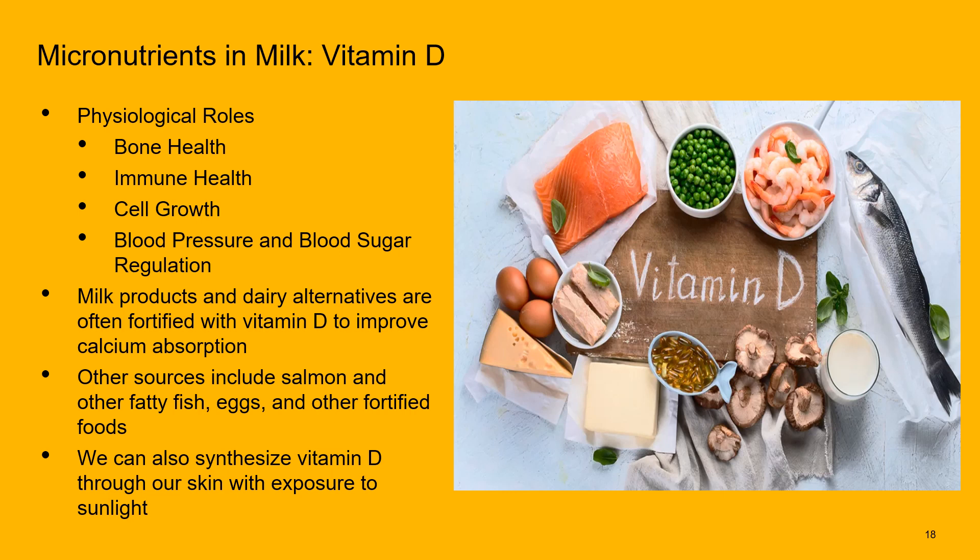Next up is vitamin D. Calcium and vitamin D often go together — we fortify foods with vitamin D to help our bodies absorb calcium. Vitamin D plays many roles: bone health, immune system function, cell growth, blood pressure, and blood sugar regulation. We can also get vitamin D from fatty fish, eggs, fortified foods, and sunlight, since we can synthesize vitamin D when our skin is exposed to sunlight.